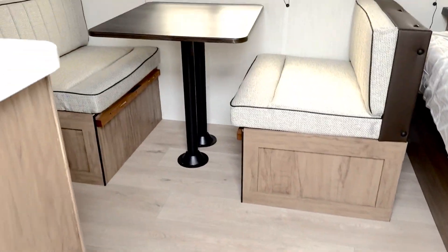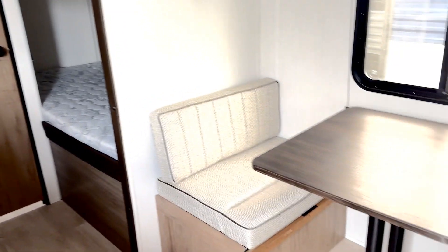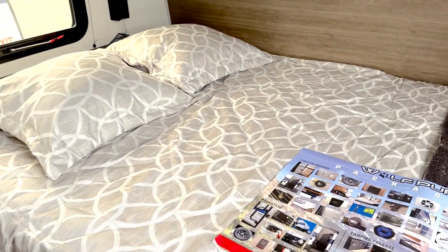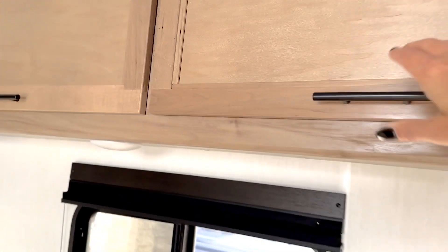Great little bunkhouse. Single over bunks. Nice little dinette. Storage below and storage up here — a decent amount.